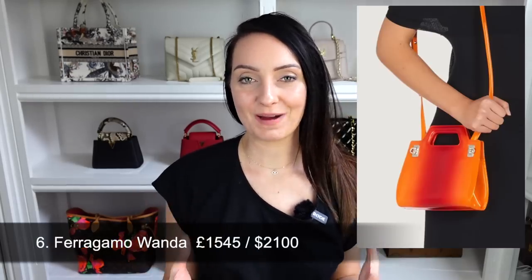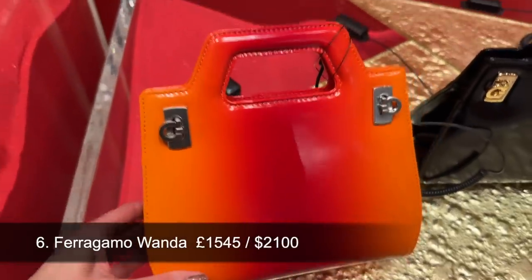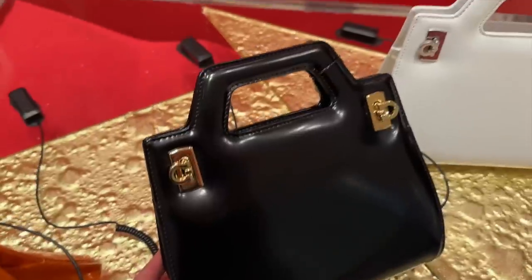Bag number six is from Ferragamo — the new Wanda bag. It comes in black, white, and an ombre orange colour. Personally I don't see it myself; it has a rigid top handle and I don't think it would be very practical. It retails at $2,100. This is a big no from you guys: 91% thumbs down and only 9% thumbs up. I can see why — you really have to love one to add it to your collection, and I won't be adding one to mine.